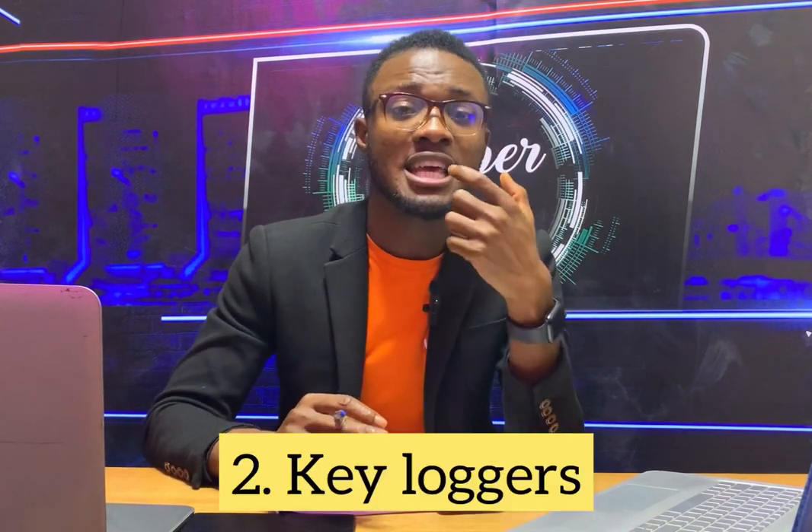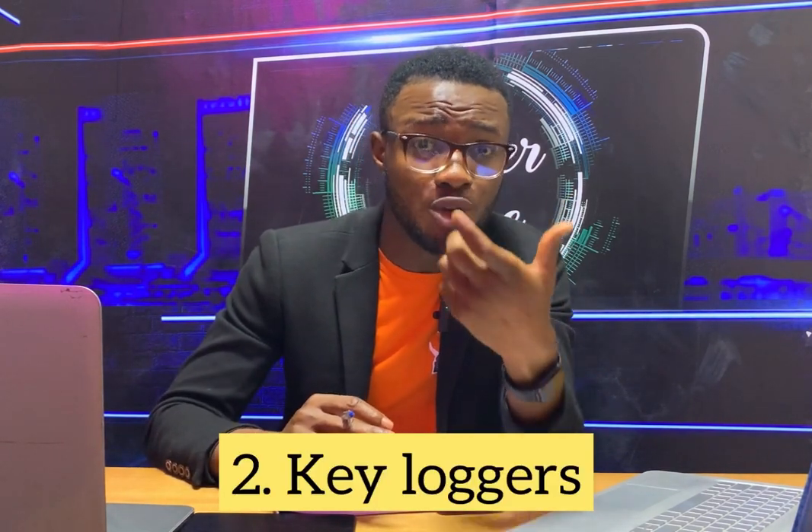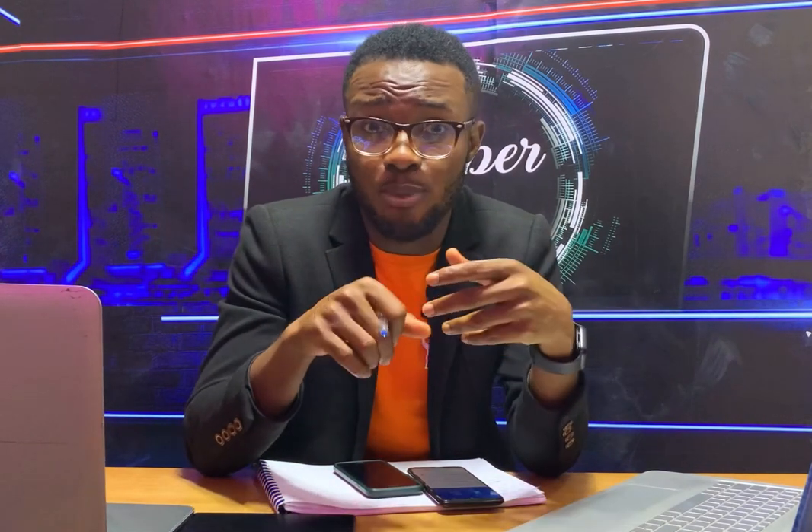Keyloggers are another method. Keyloggers record every keystroke on your mobile phone. So if you go to your bank account or try to do a transaction, or if you go to Facebook and try to change your password, the keylogger records all of that and sends it to the attacker.